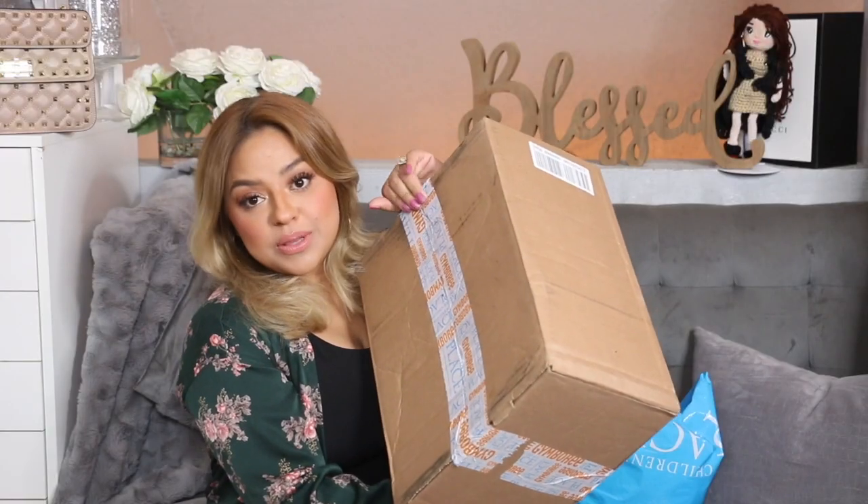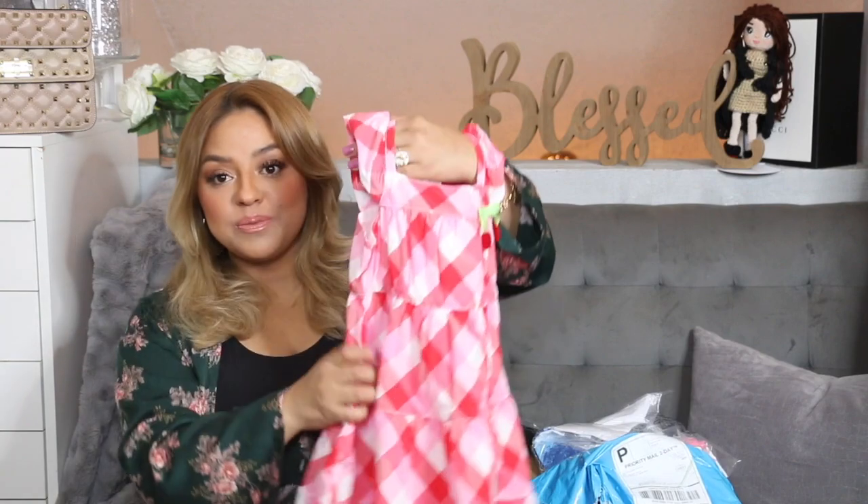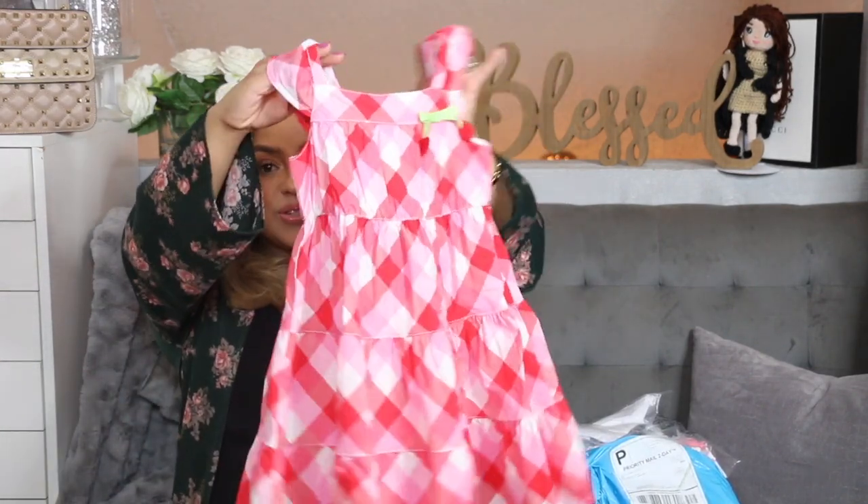I have a couple of packages from Gymboree and Children's Place. I got a bunch of dresses for Galilea and Athena. Here we have some for Athena — this is from Gymboree, super cute. I did get it in a size 3T and I believe the price was around $10.